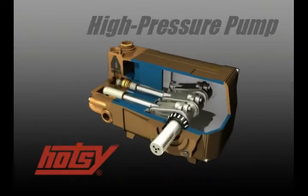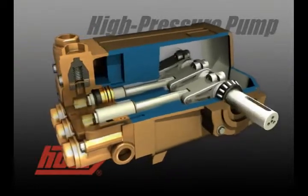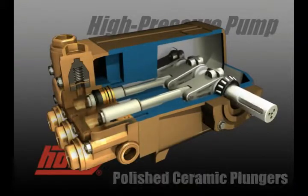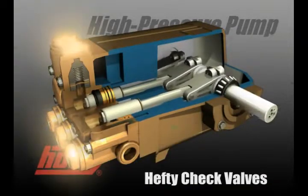HOTC high pressure pumps are manufactured using only top quality components to ensure long life. With oversized crankshafts, beefy connecting rods, polished ceramic plungers, cast aluminum crank cases, heavy duty roller bearings and hefty check valves,